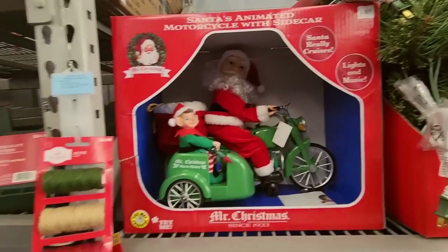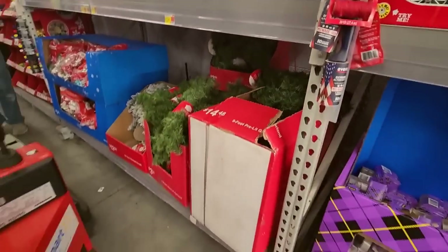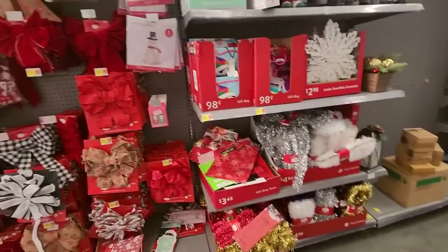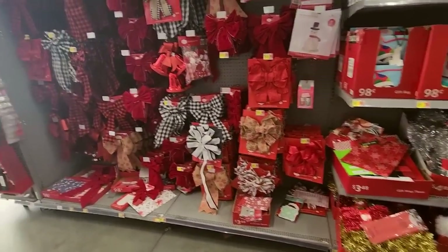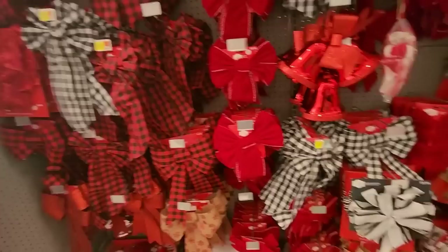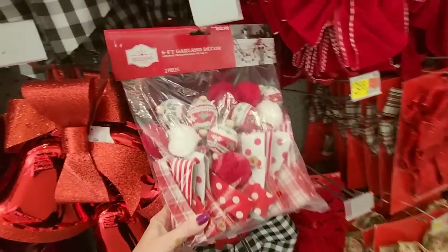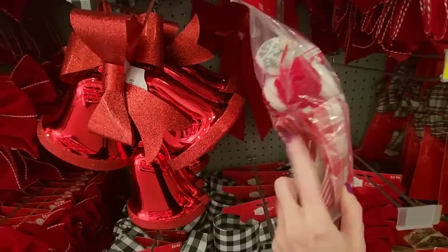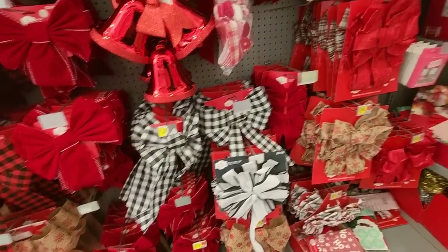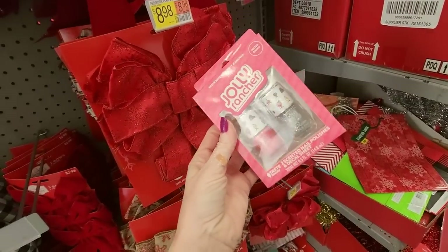Oh, look at Santa on his motorcycle with his sidecar and his little elf friend. We have Christmas tree stands and those collar things. A big machine is shrink-wrapping stuff up. Look at all the bows they had left over. Some bells. Oh, look at this pretty garland — it has little balls. And what is this? You can get Jolly Rancher nail polish and Pepsi nail polish.